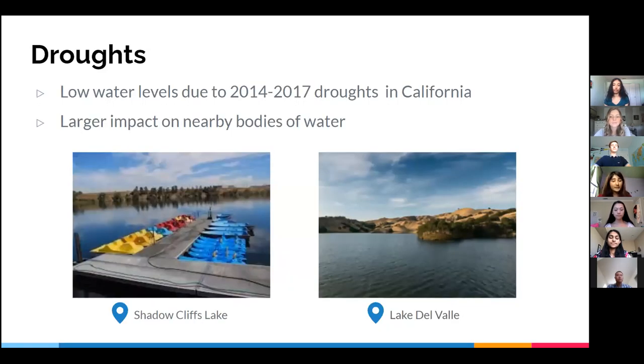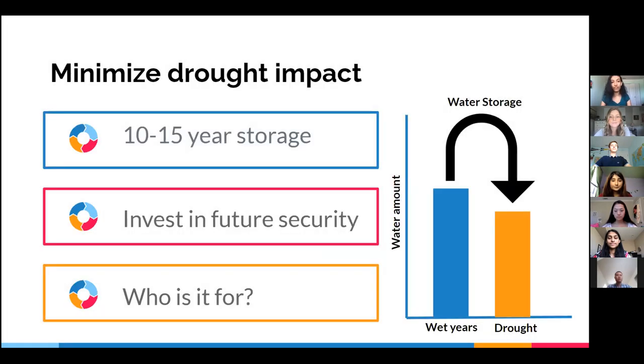As we saw from 2014 to 2017, droughts can significantly impact our town. Shadow Cliffs and DelVal were at the lowest water levels we've ever seen, and every other house had brown lawns. However, our efforts to conserve water shouldn't end when the drought does — even if we never again suffer another drought, our water supply is still not infinite. According to Eric Cartwright, a retired water resources planning manager, we can minimize the impact of a drought by conserving water today. Water can be stored safely underground for up to 10 to 15 years, which is essential during years of droughts and little rainfall. Do it not just for yourself, but for your kids, grandkids, nieces, and nephews. For Pleasanton's future, saving water is an absolute must.